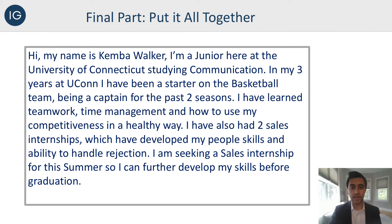Let's put all three parts of the perfect elevator pitch together. As Kemba Walker: 'Hi, my name is Kemba Walker. I'm a junior here at the University of Connecticut studying communication. In my three years at UConn, I've been a starter on the basketball team, being a captain for the past two seasons. I have learned teamwork, time management, and how to use my competitiveness in a healthy way. I have also had two sales internships, which have developed my people skills and ability to handle rejection. I am seeking a sales internship for the summer so I can further develop my skills before graduation.' This should be 30 seconds or less — who you are, what you're about, and what you're looking for.